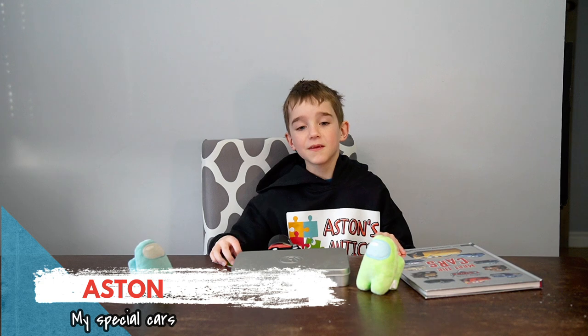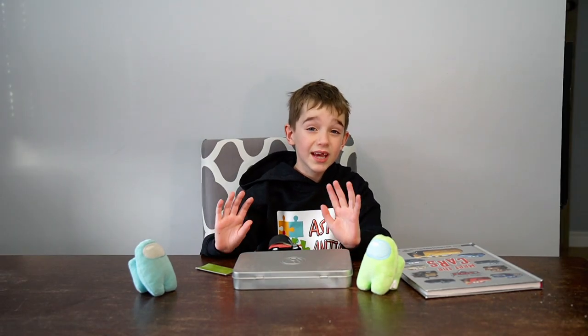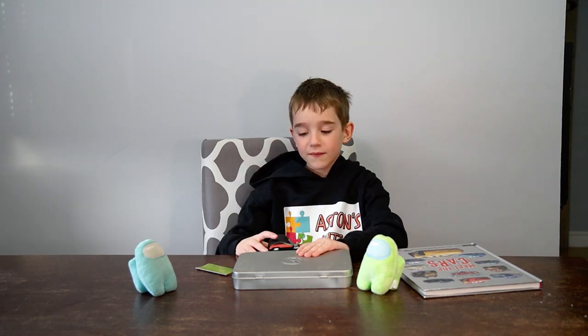Welcome back to Austin's Antics. I'm showing you all my very special cars. First, I got merch — this isn't out yet, so sorry if you're watching and you can't get it yet.